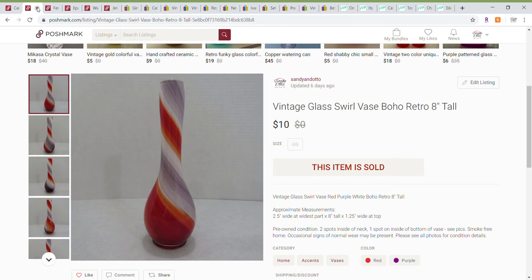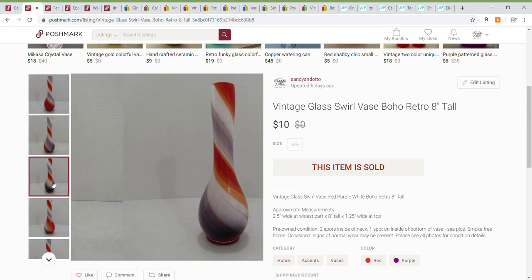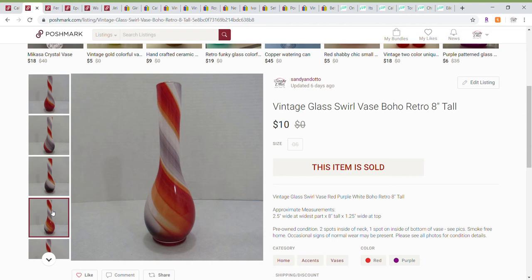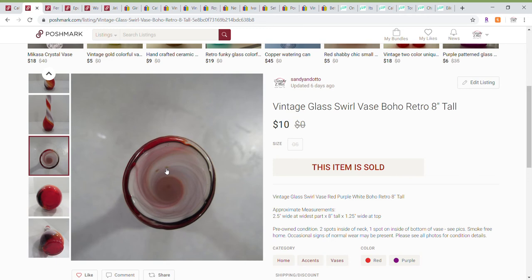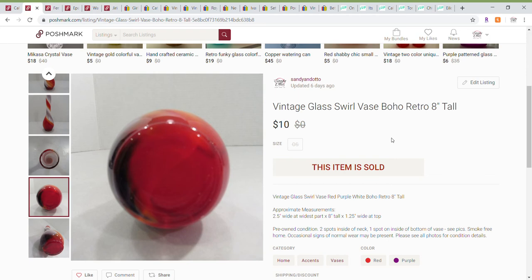The next item is this really fun glass swirled vase. It was eight inches tall and I took pictures of the various sides to show how the swirls went around and how the colors came together. It did have a couple of spots on the inside, but it was a really nice piece and I sold this for a best offer of $10.